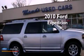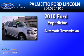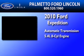This is a 2010 Ford Expedition. This SUV has an automatic transmission and a 5.4 liter V8.